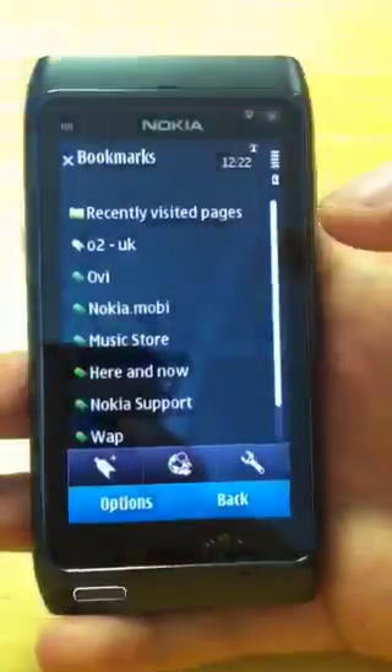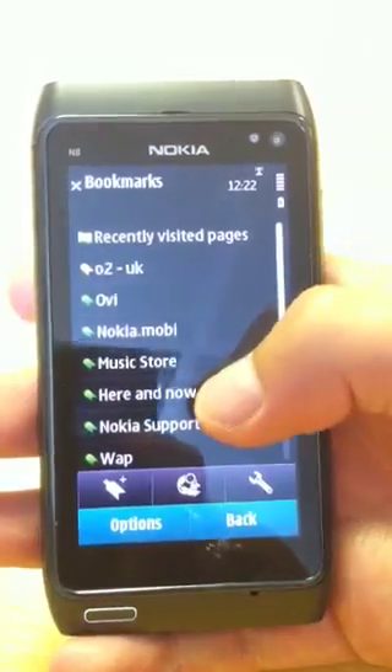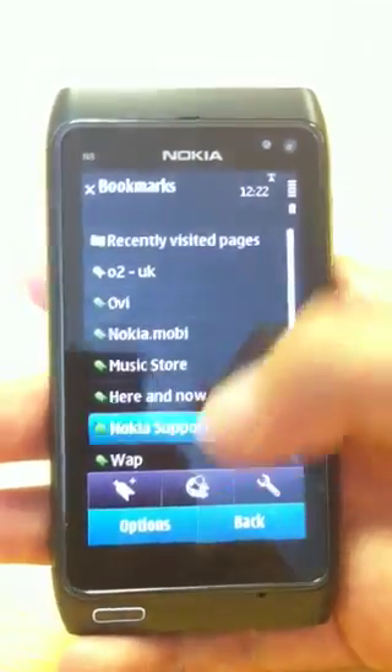So you're going to bookmarks, where basically this is actually your recently visited pages. So you can see there. And if you want to click on, say, Nokia support.